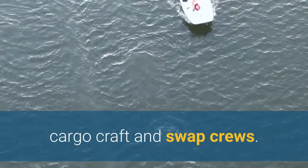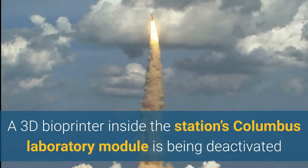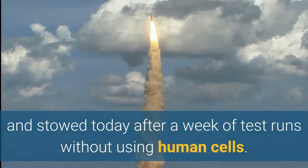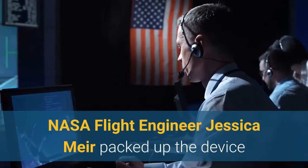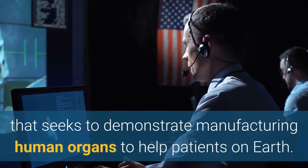A 3D bioprinter inside the station's Columbus Laboratory module is being deactivated and stowed today after a week of test runs without using human cells. NASA Flight Engineer Jessica Mayer packed up the device, which seeks to demonstrate manufacturing human organs to help patients on Earth.